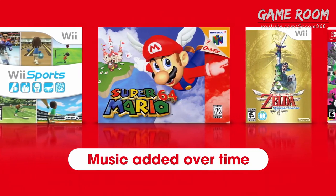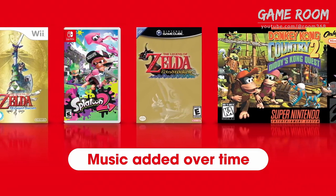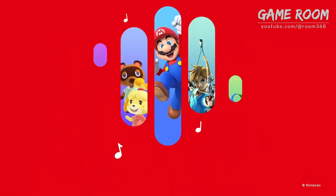From recent releases to nostalgic classics, more music will be added over time. Enjoy Nintendo Game Music, now on your smart device. Nintendo Music.